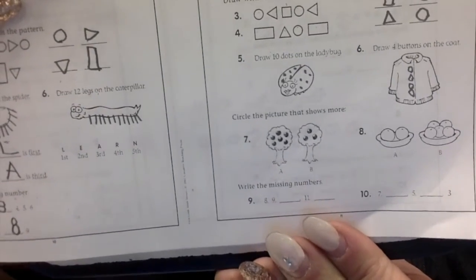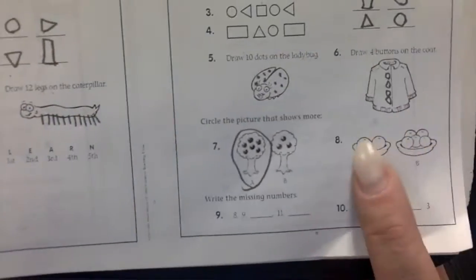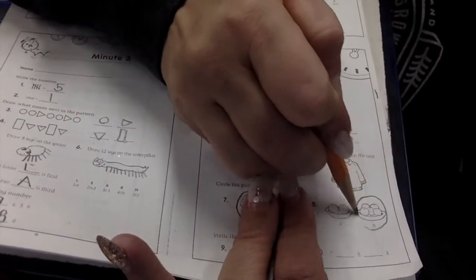Circle the picture that shows more. Look at those trees. Which one has more apples? Very good, this one. Which one has more oranges? Circle the one that has more oranges. It's V. Good work.